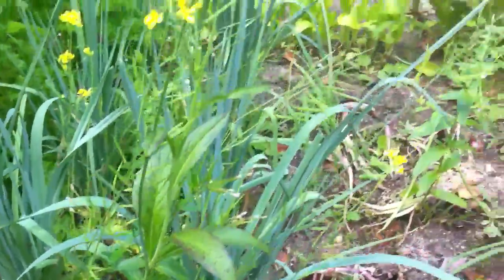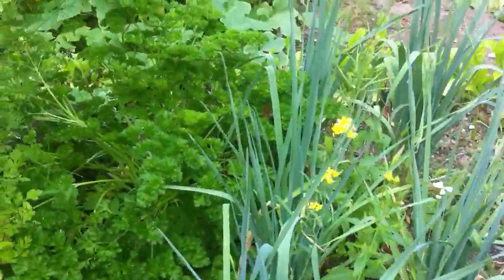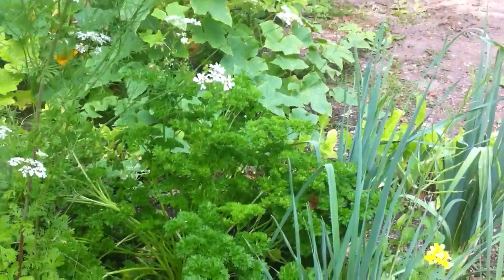One of her herbs went to seed. This is gorgeous curly parsley.